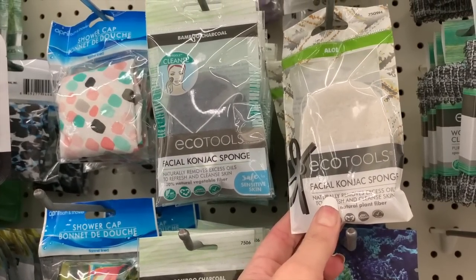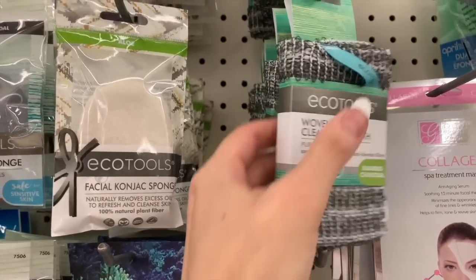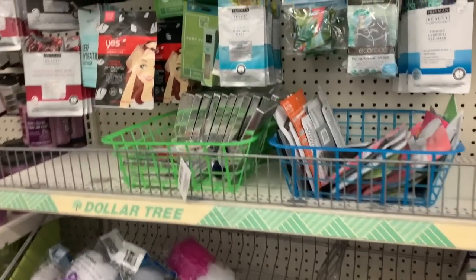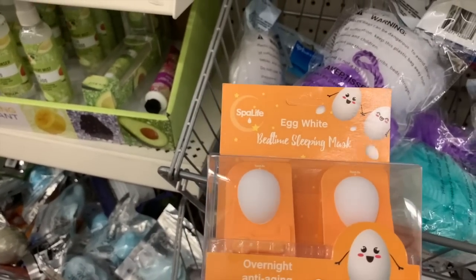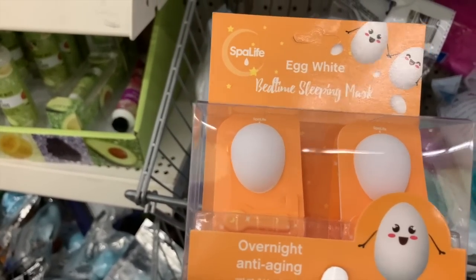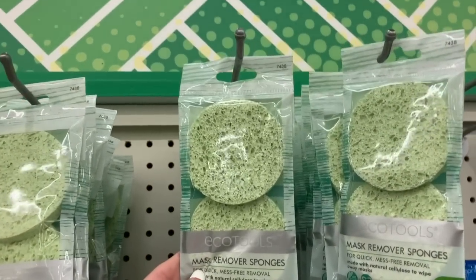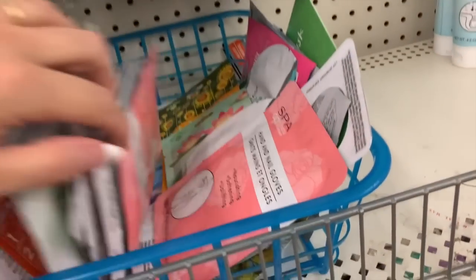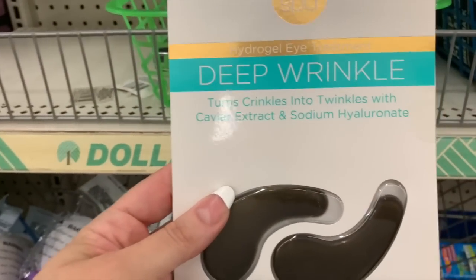We have another one. Birdie loves hers. The woven cleansing cloth — I just saw this in Five Below and I think these are like $3.25 or $4 in Five Below, so I definitely want to get that. These are her little bedtime sleeping masks — the packaging is so, so cute. Freeman masks, we have a lot of Freeman masks. More of the Eco Tools mask remover sponges — I think you can't go wrong with these. We have even more masks in here, I think most of these are Bolero. We have Miss Spa — turns crinkles into twinkles.